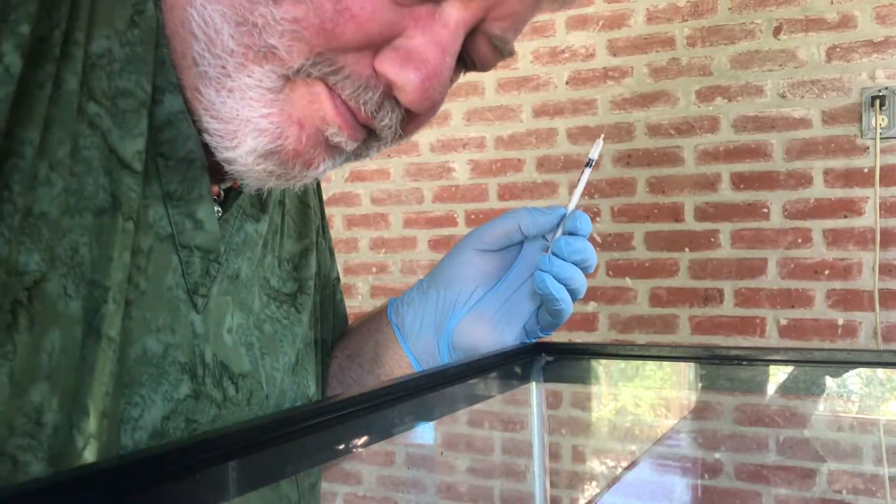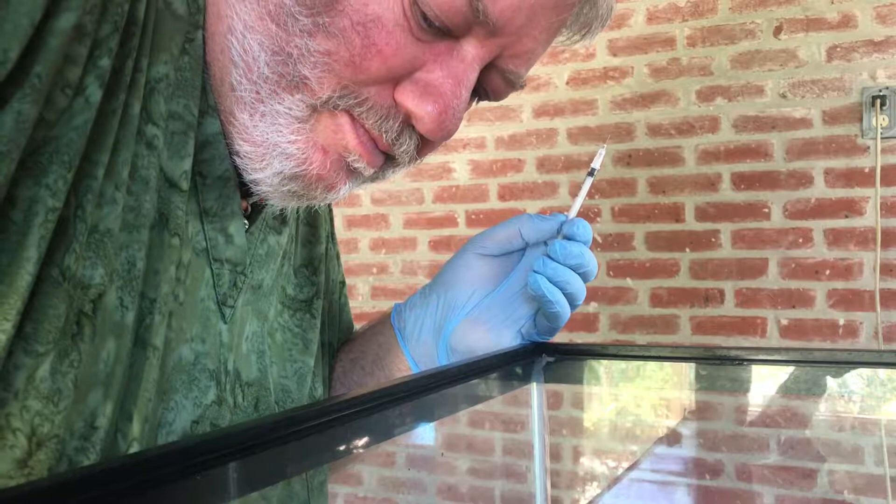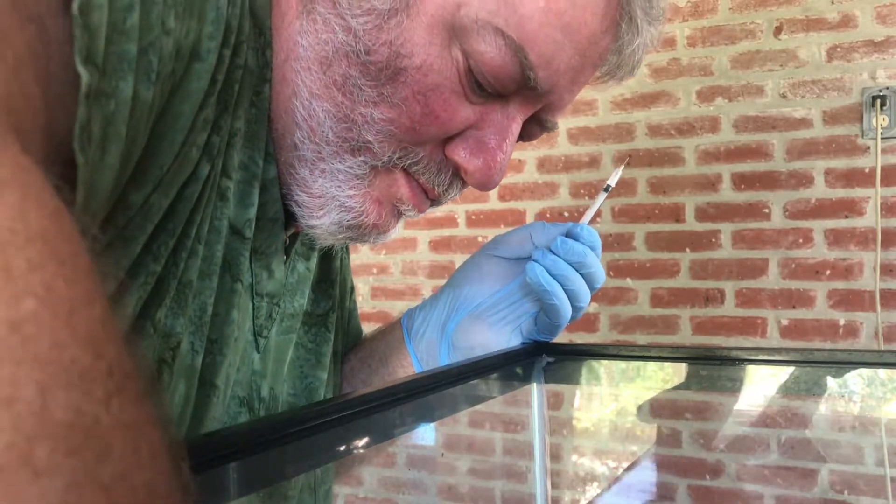All right, little buddy. Okay, okay, okay.